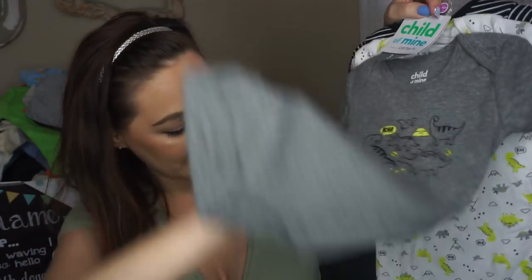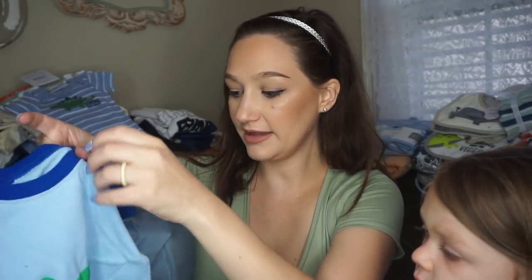Dinosaur onesie by Garanimals, zero to three months. A Child of Mine by Carter's bodysuit set — more dinosaurs in black, white, green, and gray — six to twelve months. We definitely will not have to buy him any clothes. I was a little worried because I hadn't been buying many, but we got a ton. I got these cute little hats — one says 'Tough Guy' and 'Little Dude' — and some little pants that say 'I Get My Muscles From Daddy.'